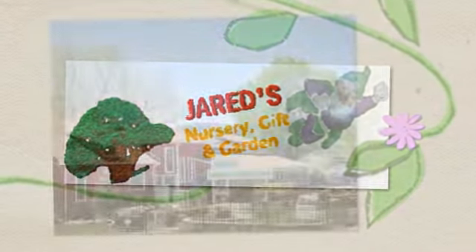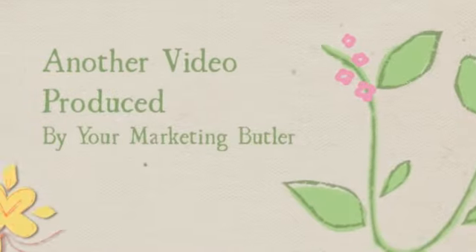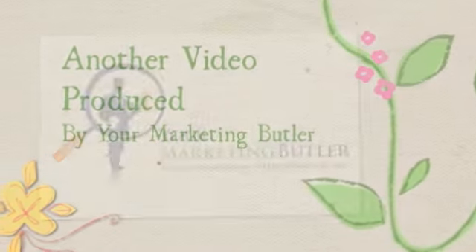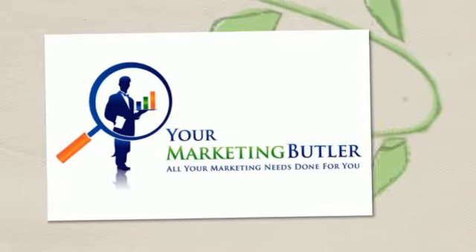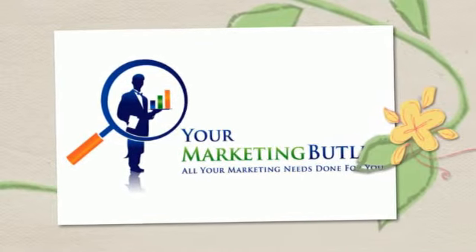So remember, Jared's for gifts, tools, fountains, statuary, ponds, flowers, trees, shrubs, or just good old-fashioned gardening advice at 10500 West Bowls Avenue in Littleton. Open 9 to 7 Monday to Friday, 9 to 5 Saturday and Sunday. They look forward to seeing you, so get over there and say hello.